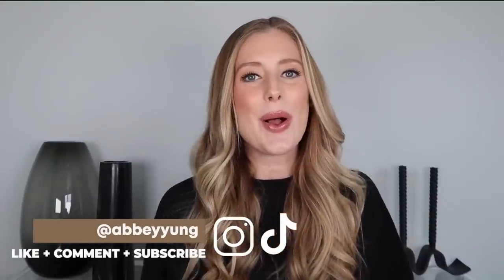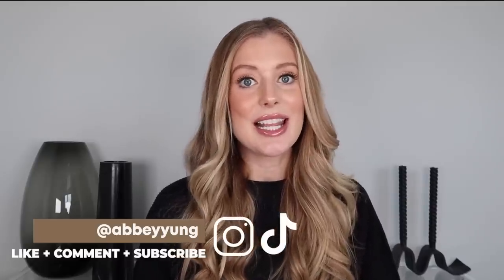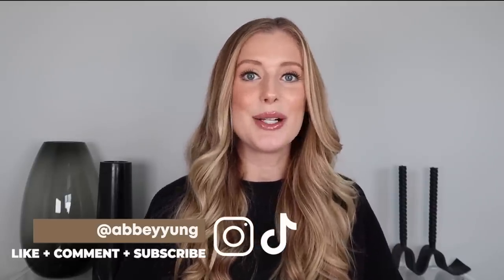Hey guys! Welcome back to my channel, or welcome if you are new here. I know you guys have really been enjoying the drugstore content lately, and I definitely have as well. I was starting to prep for my next What's New at the Drugstore video, and realized there are way too many makeup launches to include them with new skincare launches. So in today's video, we are going to be reviewing all of the fun new drugstore makeup launches. All right, let's jump into it.